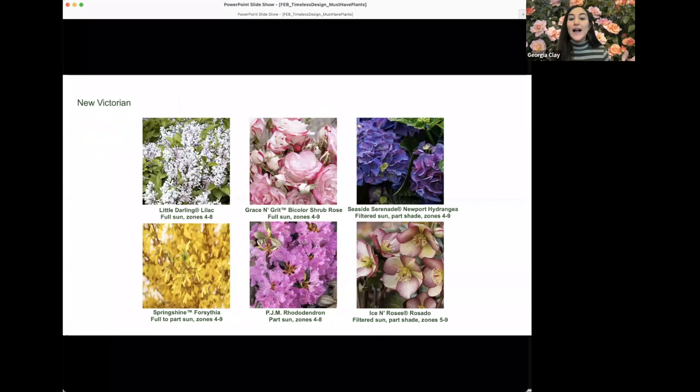The exciting part of the new Victorian is taking beautiful classic plants and, with new breeding, giving them a new life in the modern garden. New breeding is working on shrinking plants down, helping them bloom earlier, bloom longer, and have more disease resistance. Little Darling lilac is a great example — lilacs can get really large and leggy, but Little Darling tops out at just about four feet tall, letting you plant it close to paths and patios where you can really enjoy its fantastic fragrance.